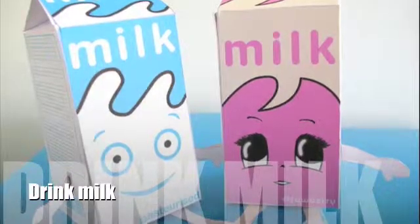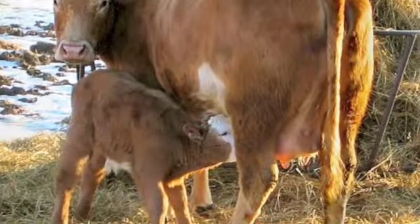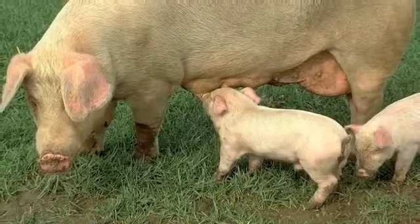Female mammals are the only creatures on Earth that make milk for their young. The milk is rich in vitamins, minerals, and all the other nutrients a young animal needs.